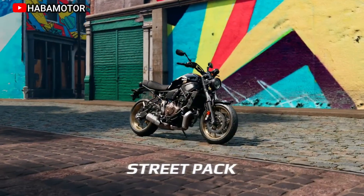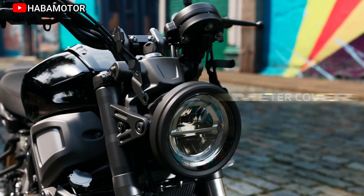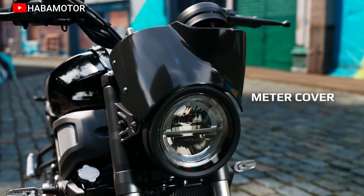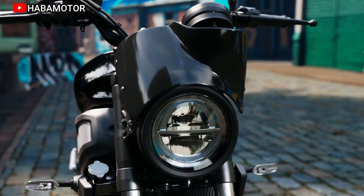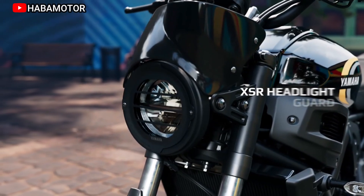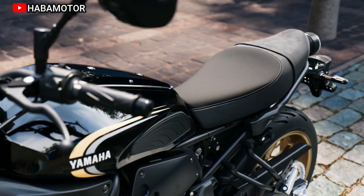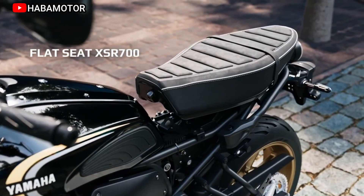Chassis and suspension: lightweight diamond-type high-tensile steel frame for agile handling. Street-focused suspension with 41 millimeters front fork and link-type monocross rear shock. Powerful braking with ABS for controllable stopping power. Lightweight 10-spoke cast aluminum wheels with Michelin Road 5 tires.